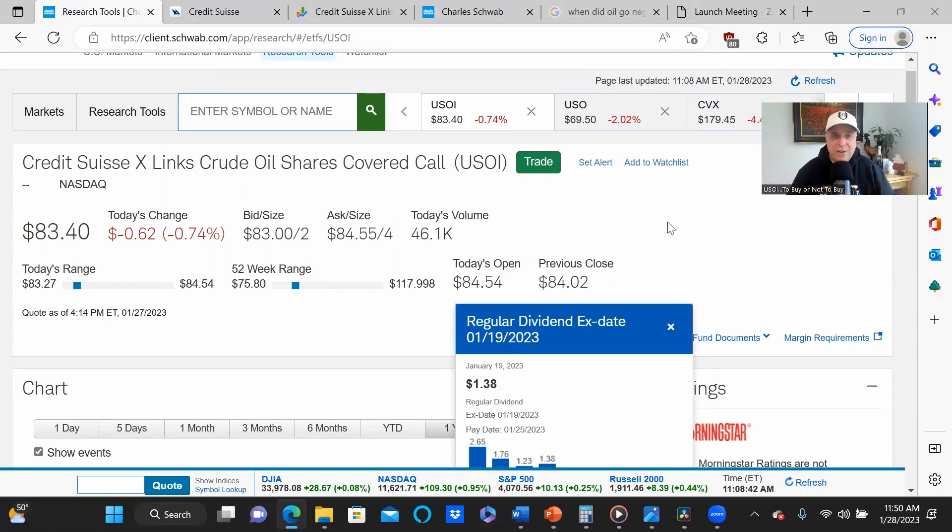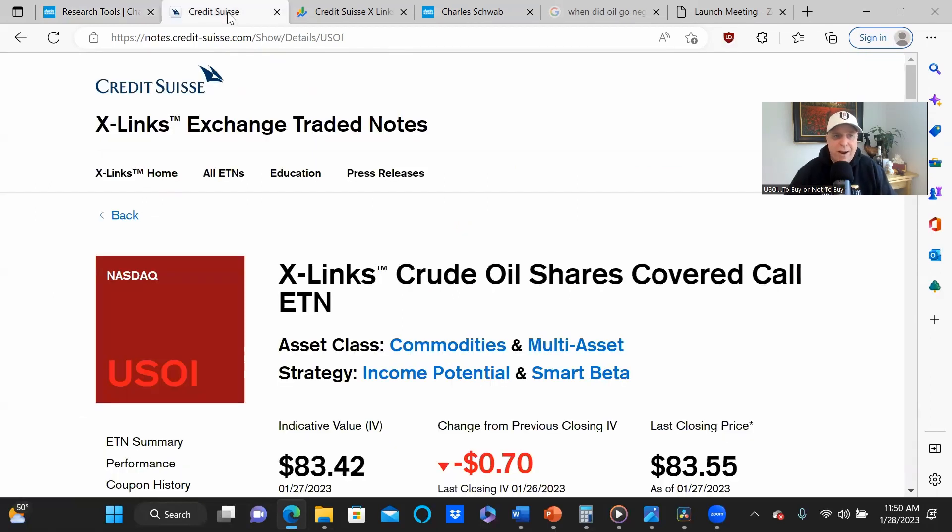So let's look into what exactly USOI is. USOI is brokered by Credit Suisse and it's a crude oil shares covered call ETN — an exchange traded note, different from an exchange traded fund. Before we go further, for newer viewers we have to talk about what a covered call is. For existing viewers, we'll get a much better idea about why USOI pays such a nice monthly dividend, because the premiums on the underlying equity USO are very sizable.